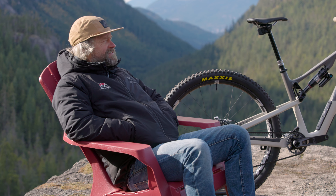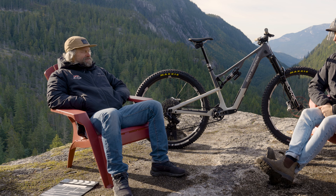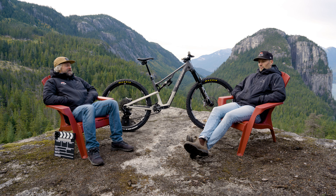What the hell are kinematics anyways? How the bike goes boing. You want to squish good or squish bad? Squish great. Should we talk about this bike?